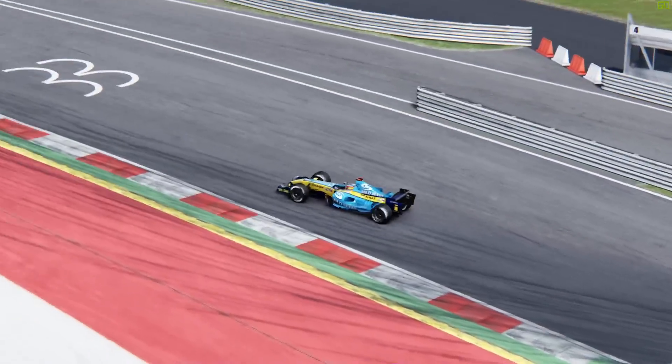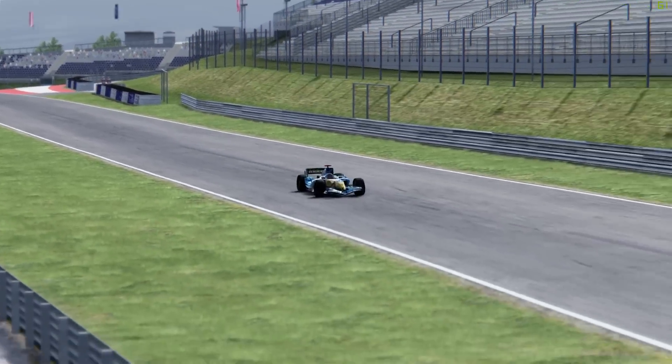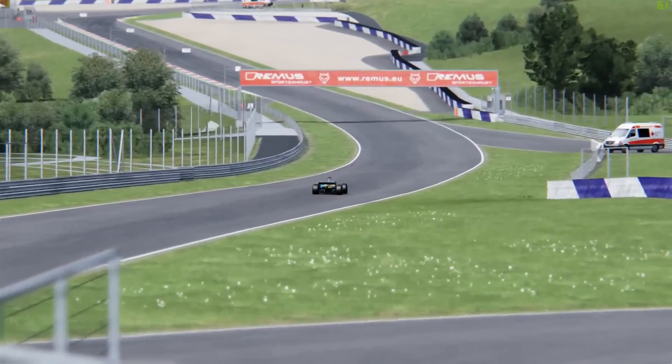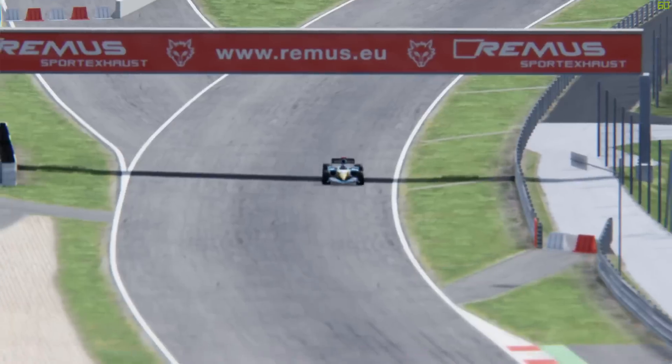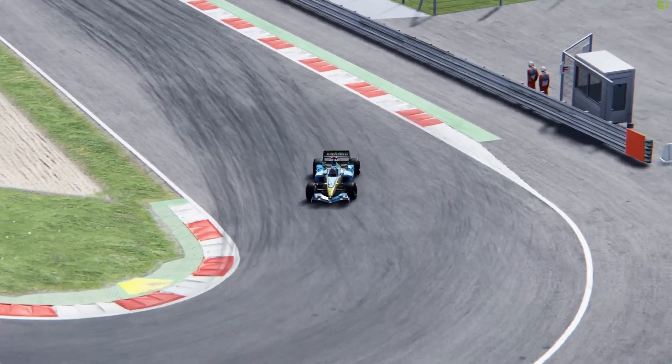Up until 2008, F1 cars had become peak aerodynamic insanity. They had aero appendages everywhere, and dirty air was the talk of the broadcasts. It's not a 2014 thing — they've been talking about dirty air since at least the early 90s.